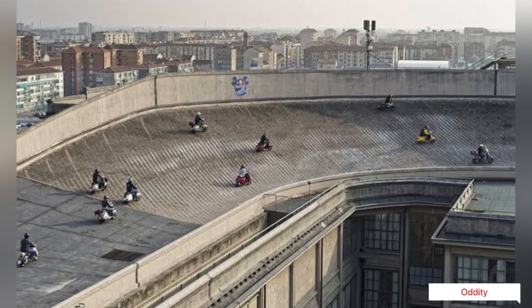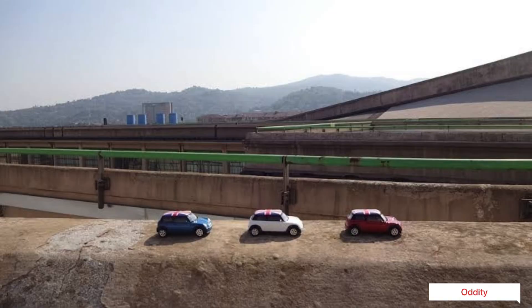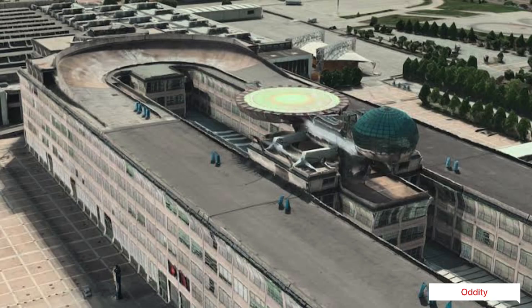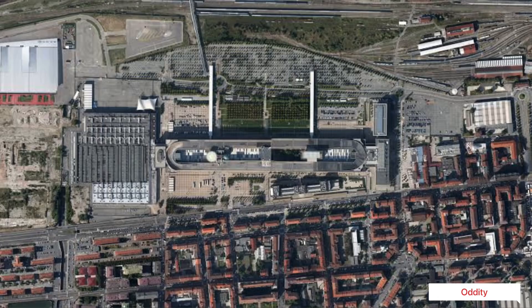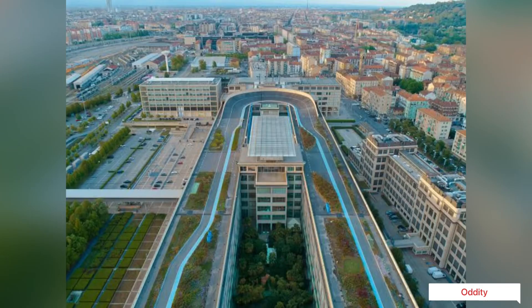The Lingotto factory was opened in 1926 in the presence of King Vittorio Emanuele. At that time, production had already started and the office building was complete. Back in the day, Lingotto was Europe's most advanced factory, with about 12,000 blue-collar workers and 500 white-collar workers working three shifts in a continuous cycle.